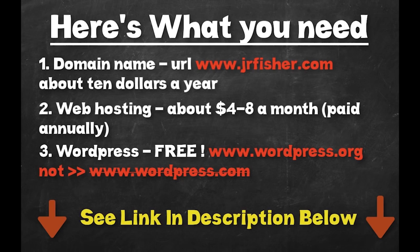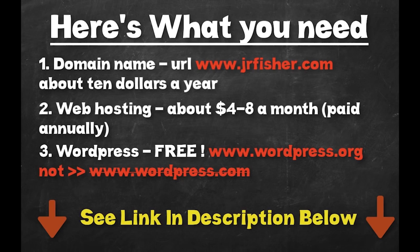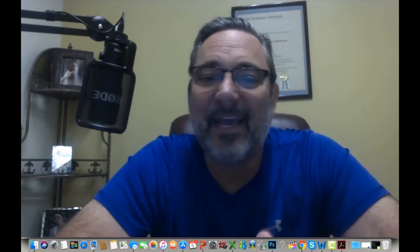I'll put a link in the description below and all you have to do is click on it. Once you have your web hosting it'll lead you through the path of all the rest of the things you need. I want you to click the link below — it's going to take you to my website and it has all these steps, so you can check them off as you go. If you need any help with any of these steps, just feel free to comment below with any questions and I'll respond back.